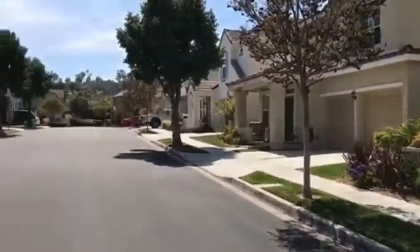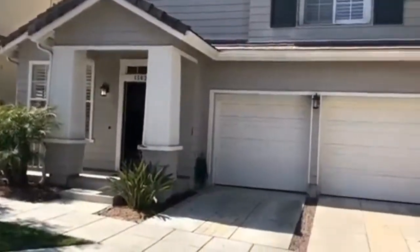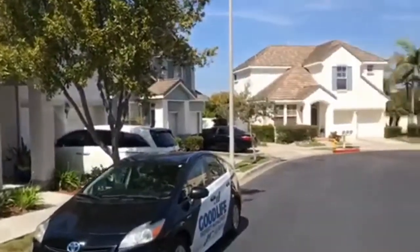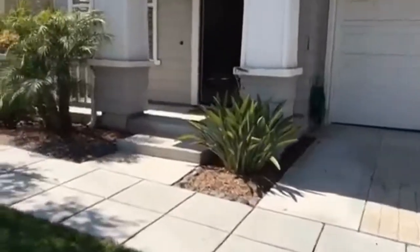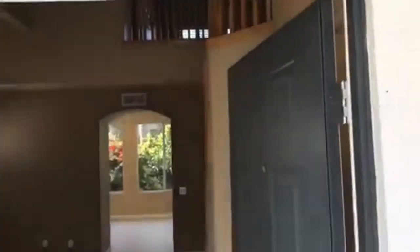Here we are off of Cambria Way. This is a three-bed, two-and-a-half bath house located in Encinitas. Nice two-car garage, and we will begin our tour here in the living room.